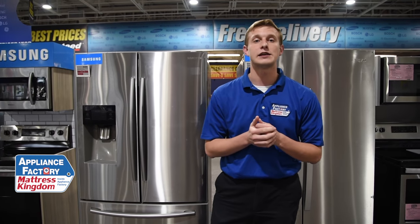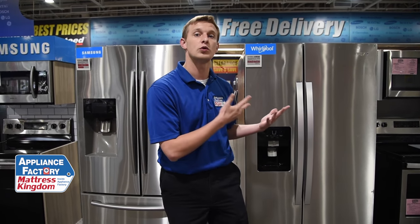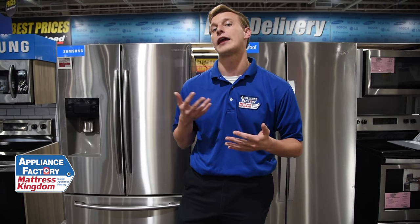When we're talking about budget, the side-by-side is also a little bit of a cheaper option than the French door. French doors are now the most popular style of refrigerator, so that demand also brings up the price a little bit.